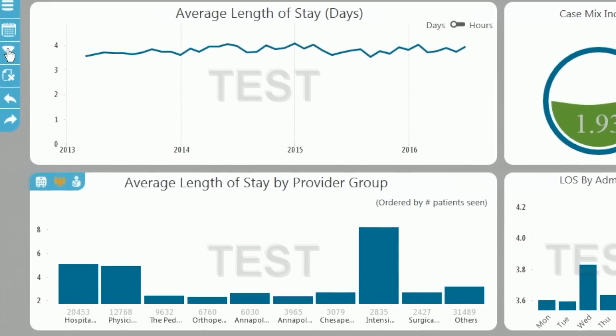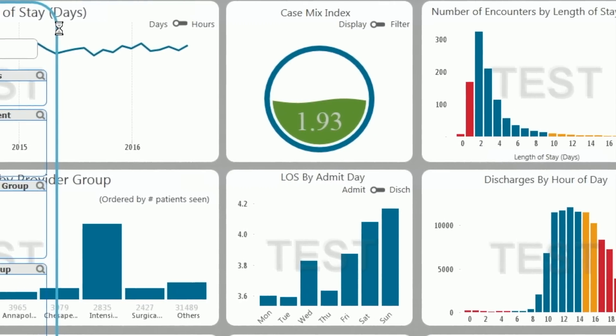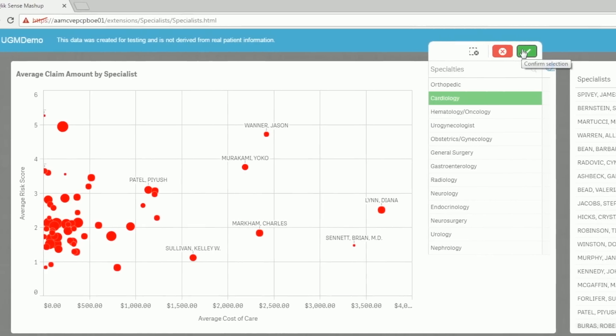We are much more informed, much more able to correctly pick the action that we need to pick, more informed about what that action should be than we were three years ago. Qlik has exceeded our expectations. We went down the path of trying to steer ourselves towards the tools that our EMR vendor was developing the most integrations for, and we realized that with very simple integrations, we were able to do a lot more with Qlik.